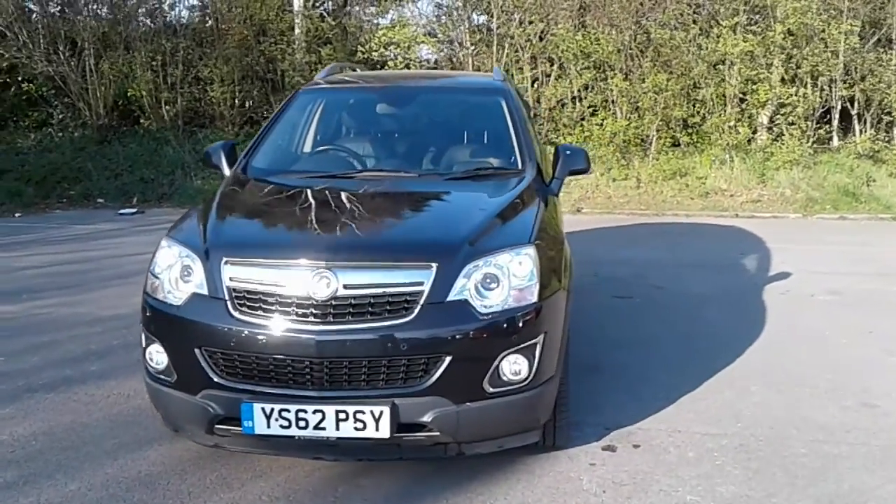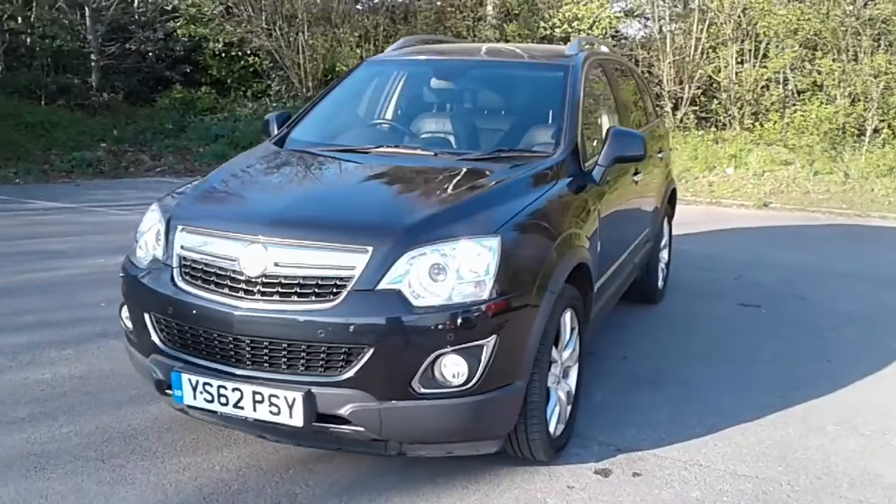Welcome to Pentagon Vauxhall at Lincoln Tritton Road. Here we have a 62 plate Vauxhall Antara.